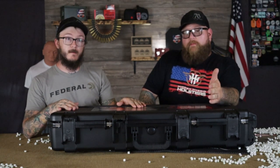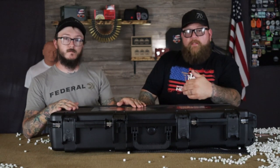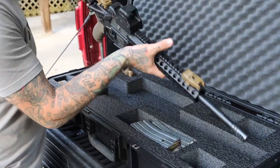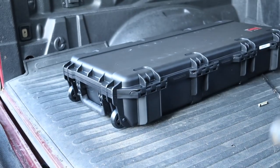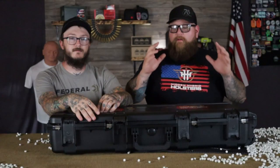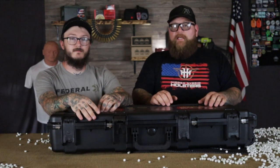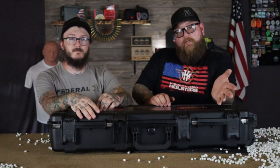You can't beat that warranty. Anything goes wrong with this thing, you literally call up SKB or email them, and they will send you whatever is needed — they'll just replace it. Their customer service is outstanding. So guys, if you're looking for something to put your rifle in, go with SKB. We're going to put our rifles in it, take it to the range, bump it around, and see how it works. Go check out SKB Cases — we'll put the website down below.